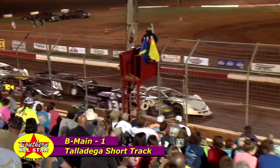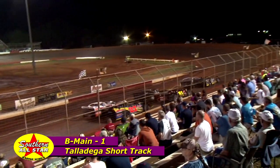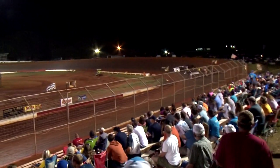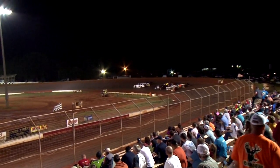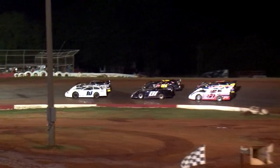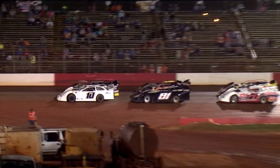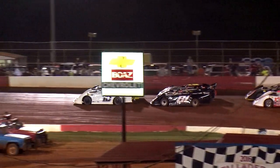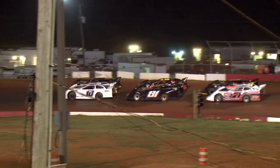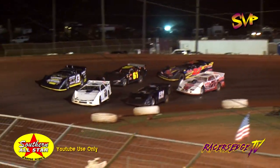The flagman got the one-to-go signal in his hand for the first of four B Mains being contested on the third-of-a-mile high banked oval. We will see what we can make shake out. Coming out of turn number four, they drop the green flag. Here we go.